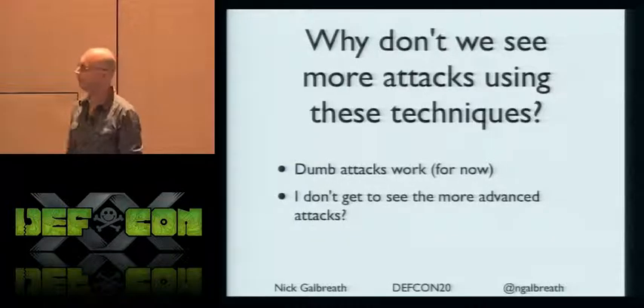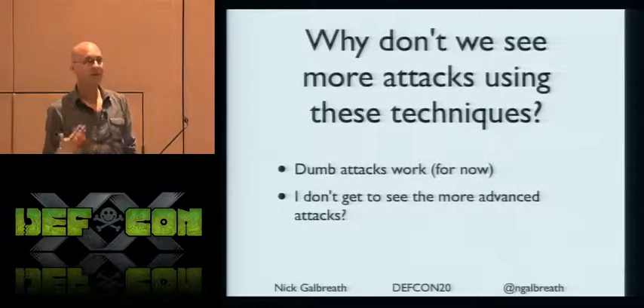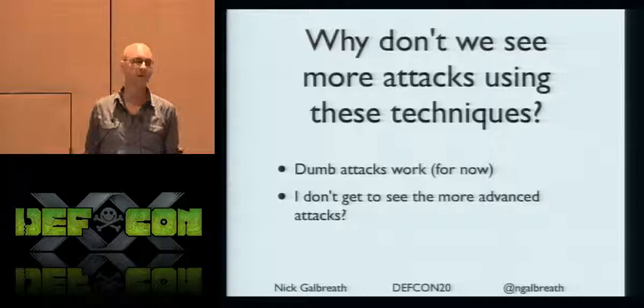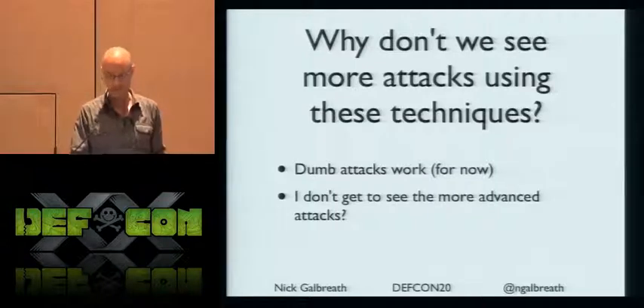Why don't we see these techniques all the time? I think it's because dumb attacks work. There hasn't been a lot of diversity because simple attacks succeed, or there are no published reports on more interesting attacks. The good news is this is a rich area for research.